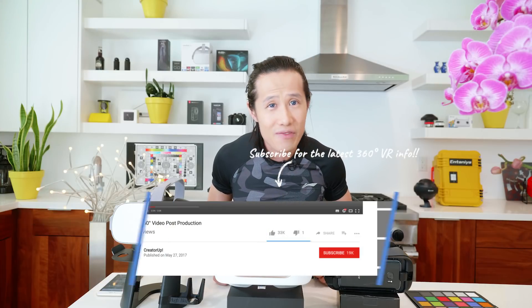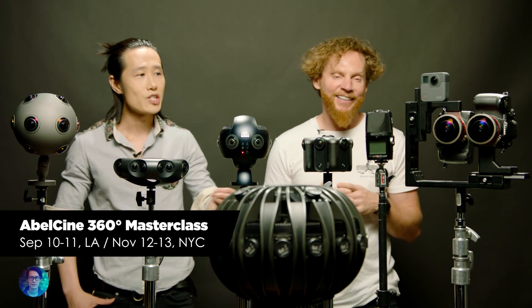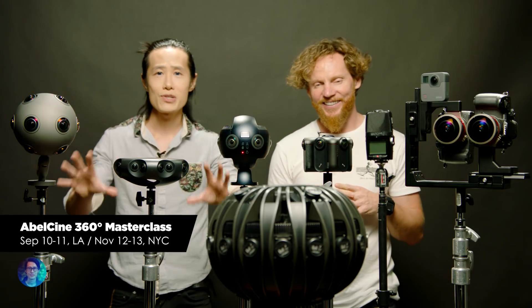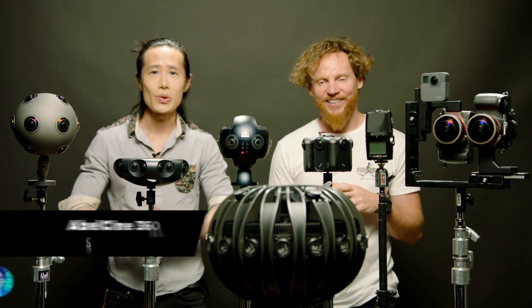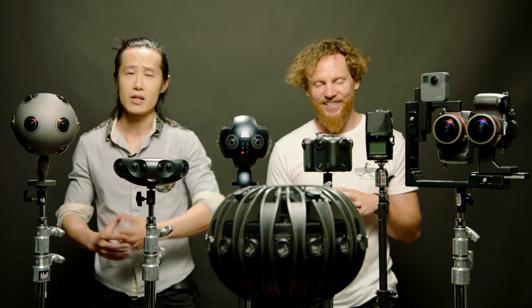Thank you for watching this video. If you find it useful, don't forget to subscribe to my channel and give me a like. I am teaching a 360 masterclass in Los Angeles in two weeks. If you are in town and interested in upping your 360 production skills, click the link below to sign up. I will see you next time.